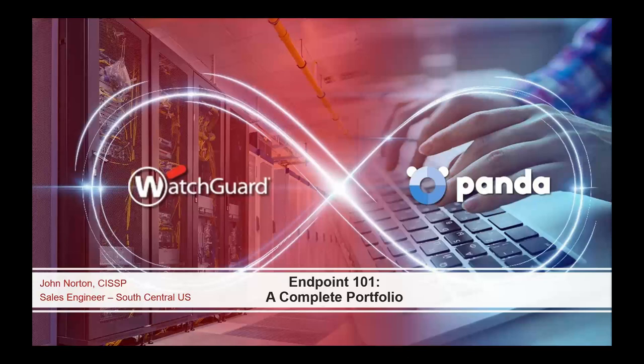Thank you, Elaine, and good morning everyone. Today we're talking about Endpoint 101, a complete portfolio. WatchGuard is known as a firewall company, but for the last several years we've been expanding past just the perimeter into secure Wi-Fi and then multi-factor authentication. And now, with the acquisition of Panda Security, we have really broadened our reach into the endpoint — beyond the perimeter, on or off network.